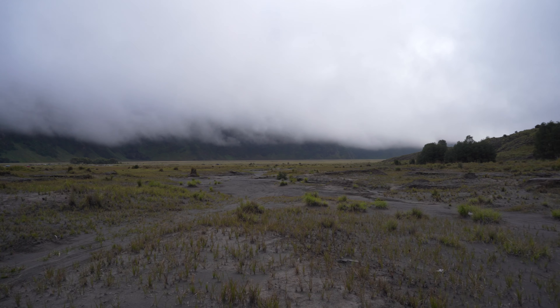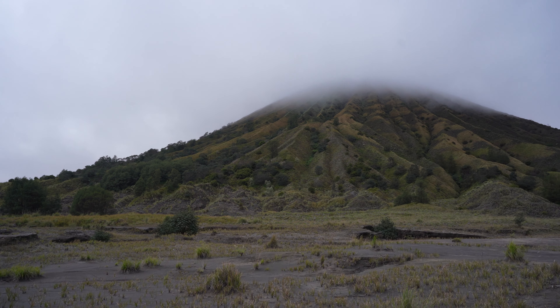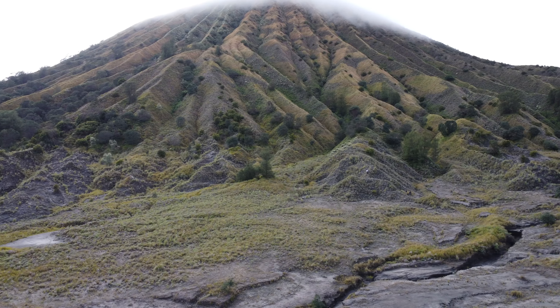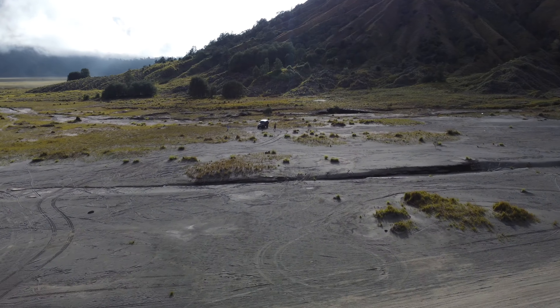Here we are at Mount Bromo — you can see it behind us, covered in fog still. The sun is trying to come out a little bit. Here's the base of the volcano, and it is an active volcano. The last time it erupted was in 2005, so not that long ago. Temperature is still cool, not as misty down here, but we'll show you around. The fog is still floating around the mountain and hanging above us — it's a very moist fog.